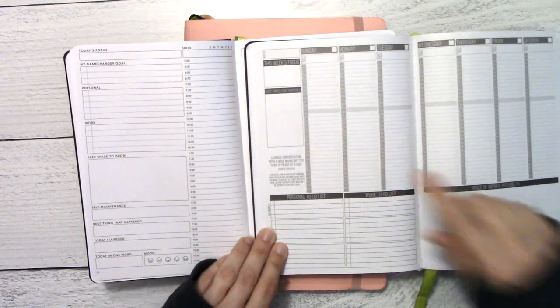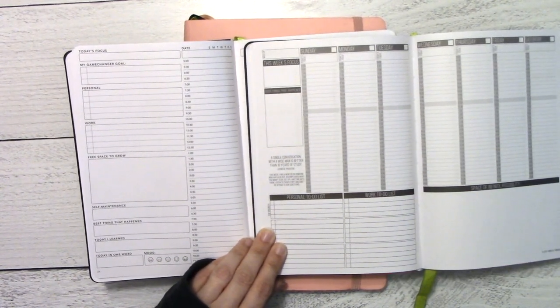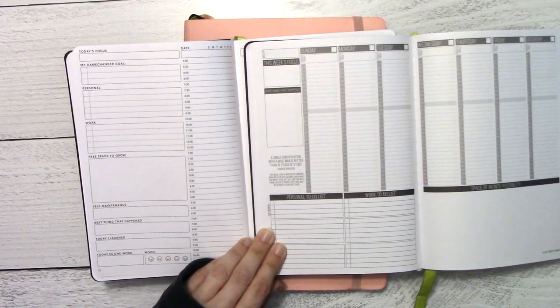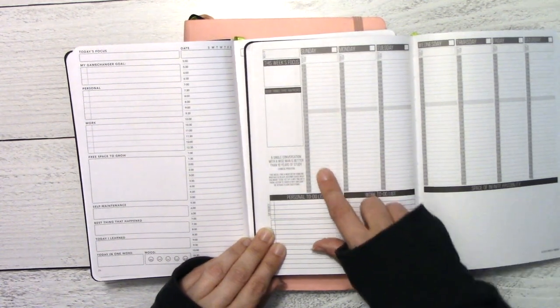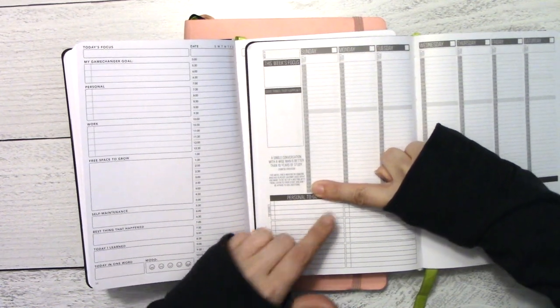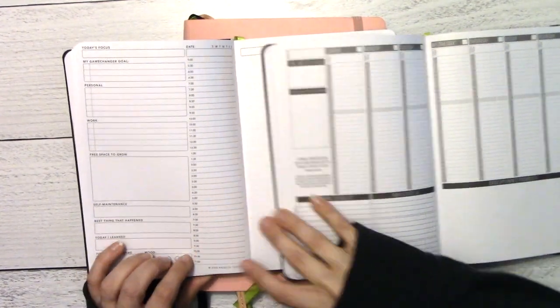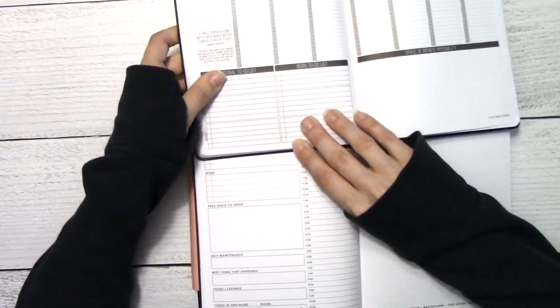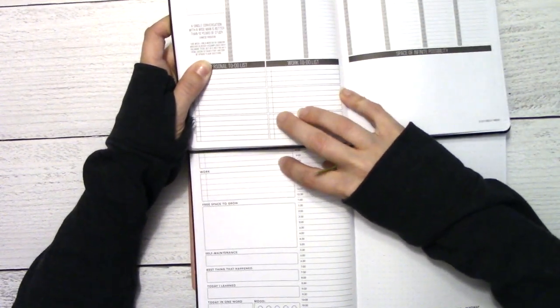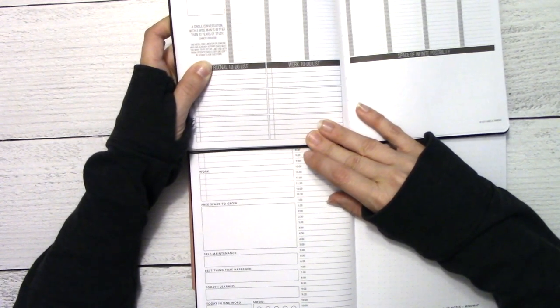I don't have a ruler here to measure it — I probably should have grabbed one. But I will just say: from here to my first knuckle is the size here, and over here it is significantly bigger. Same thing with the to-do panel — if we line up the edge of the to-dos, it is significantly wider. I've got about an extra inch in width here. For comparison I have next year's 2020 planner here.